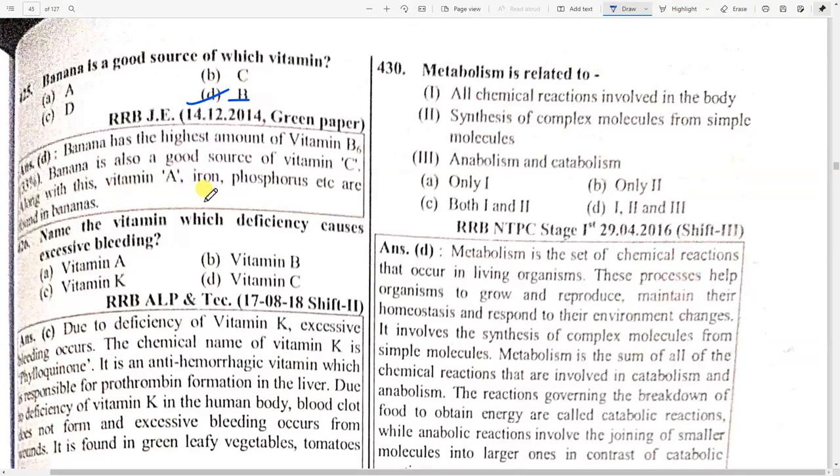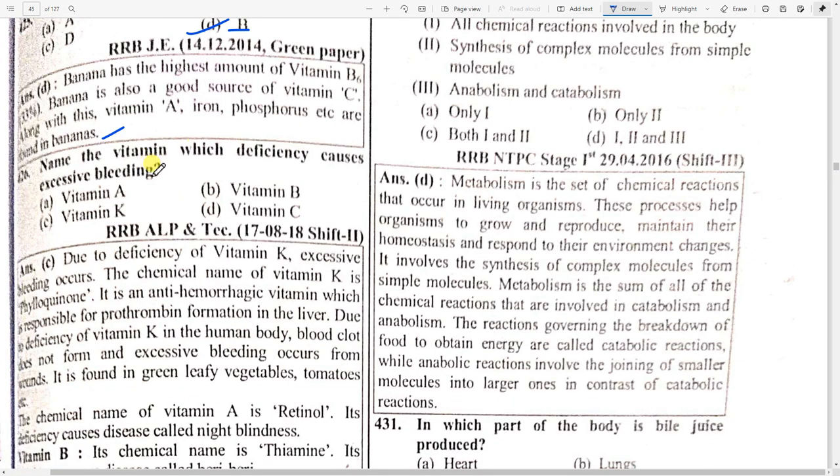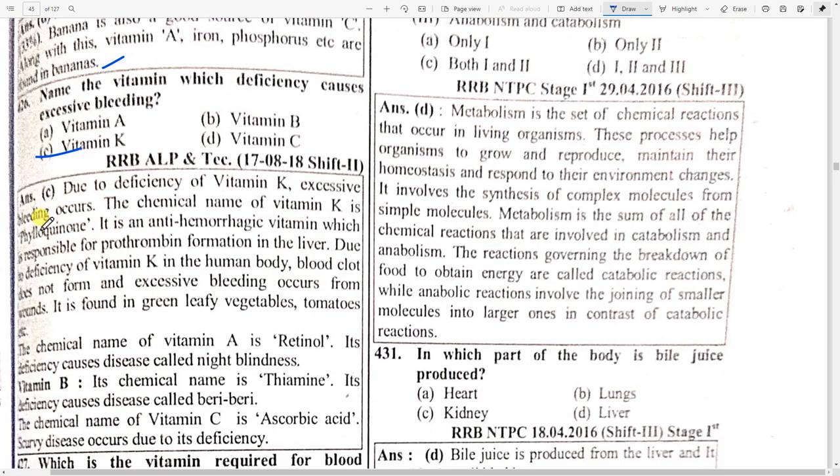Name the vitamin whose deficiency causes excessive bleeding — vitamin K. Due to deficiency of vitamin K, excessive bleeding occurs. The chemical name of vitamin K is phylloquinone. It is an anti-hemorrhagic vitamin responsible for prothrombin formation in the liver. Due to deficiency of vitamin K in the human body, blood clots do not form.